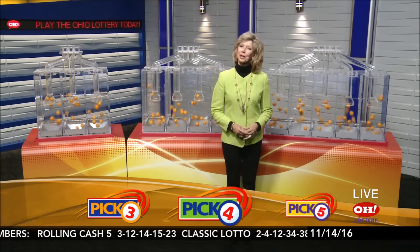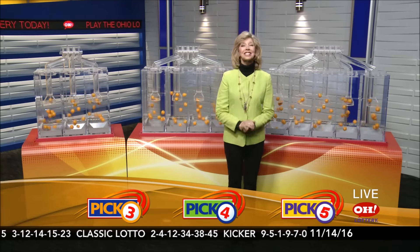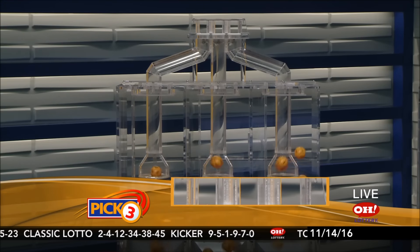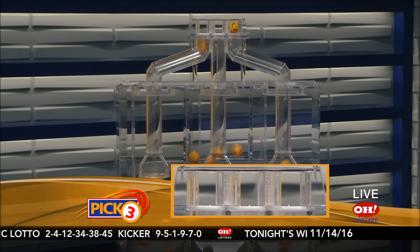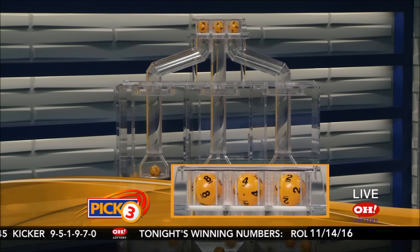Good evening, everybody. We are going to pick our winning numbers for Monday, November 14th. I'm Sharon Bicknell. Here are tonight's winning Pick 3 numbers. First up tonight, number 8. Next is 4, and last is number 2.